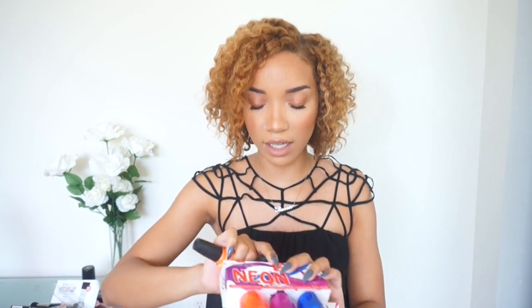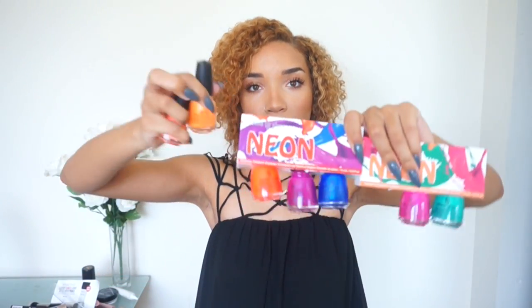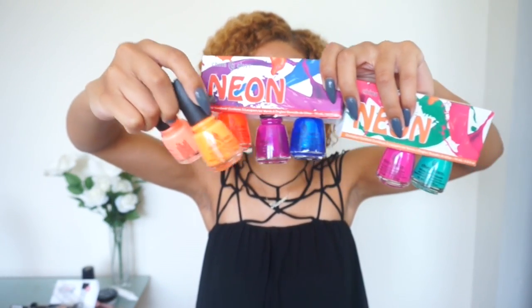We also got a bunch of China Glaze nail polishes from their neon collection. This one is like a peachy coral tone called Flip Flop Fantasy, a bright orange called Home Sweet House Music. The lady at Generation Beauty told us these are all formulated to glow under black lights, so if you go to a club or a rave you'll be looking all cool under the lights. And then a blue and pink color, and then a trio with blue, purple, and orange. These are really bright and fun for summer. For my next manicure, which one of these should I use? Comment down below: coral, orange, dark orange, purple, blue, hot pink, or teal?